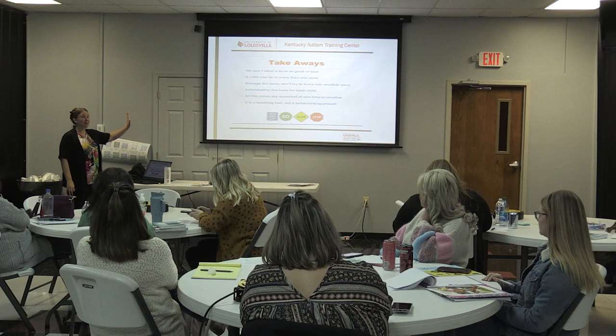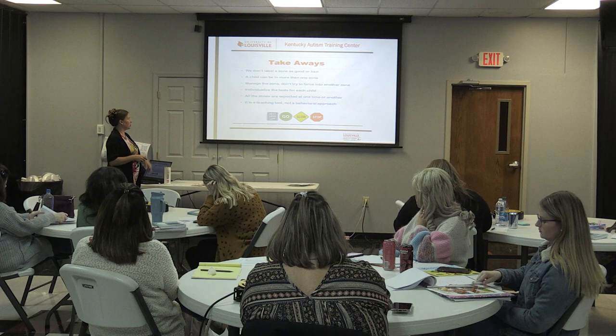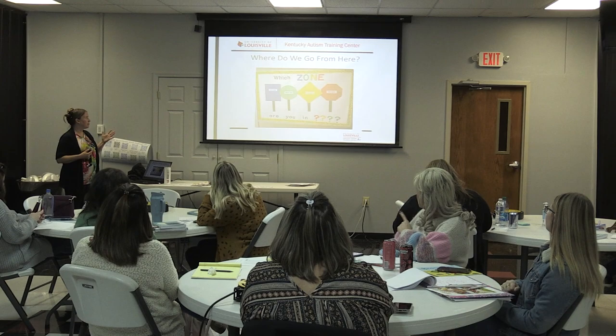All zones are okay — everybody goes through all the zones at one point or another. We've all been in every zone, maybe every zone in the same day. It's a teaching tool, and you might need to individualize the tools for each child.